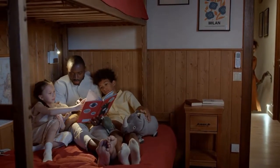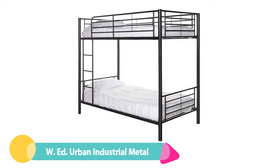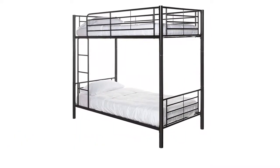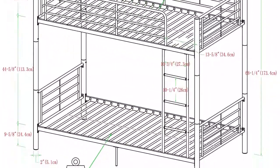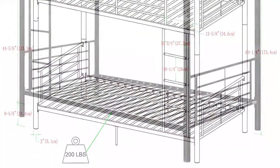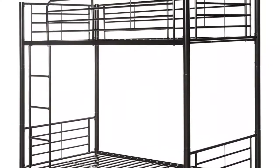Number two: Walker Edison Elody Urban Industrial Metal Bunk Bed. This sleek black steel frame has supportive slats to eliminate the need for a box spring, supports 250 pounds per level, and offers a remarkable 44 inches of clearance between levels so taller bottom-level sleepers won't hit their heads.